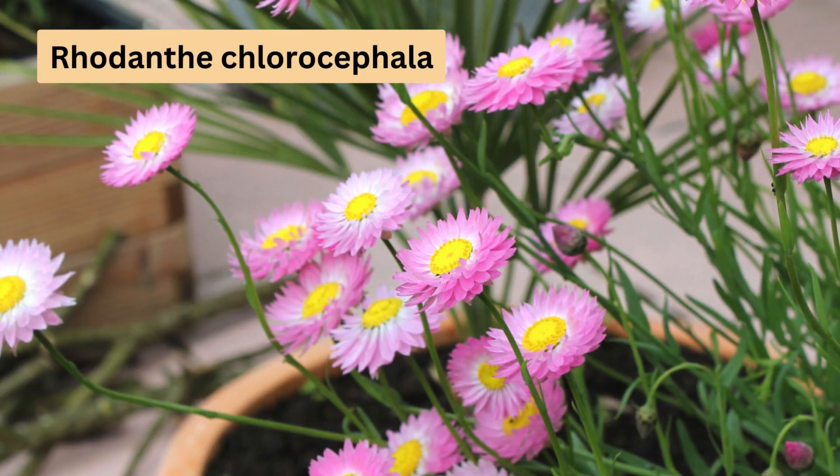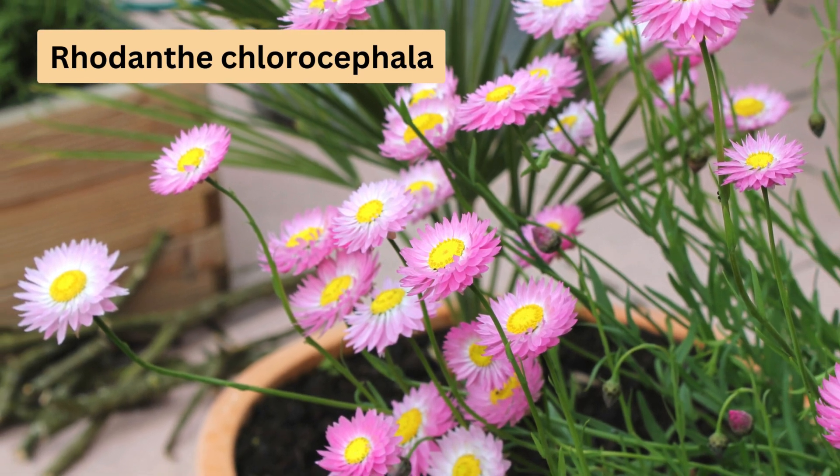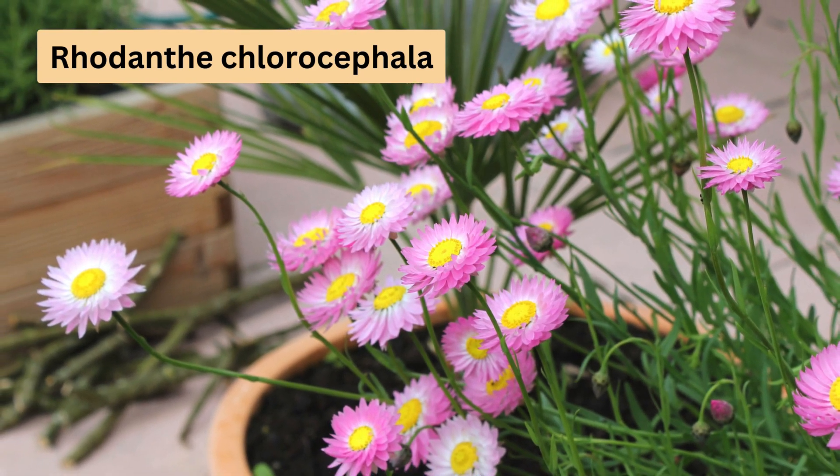Now let's look at the Rodenthy chlorocephala, native to southern west Australia and parts of South Australia. This species boasts large, stunning flowers that can be up to 6 centimetres in diameter, featuring pink or white bracts and pale green centres.